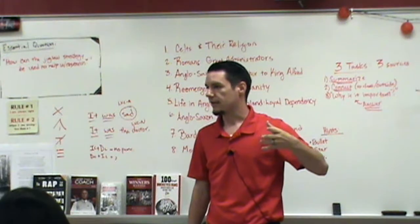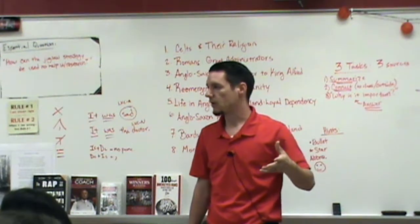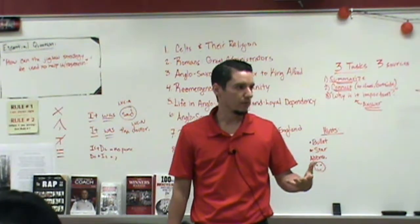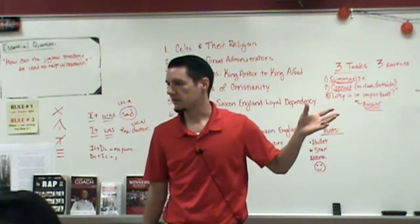Do a really good job, become an expert on your part, get back together, share your information, pull it together, and then you get all the information while only doing a portion of the work — and doing your part very well. Does that make sense? So that's the concept of jigsaw.